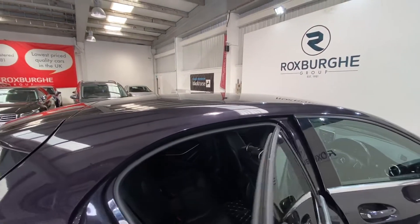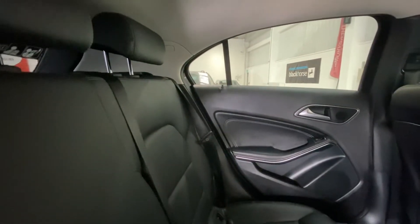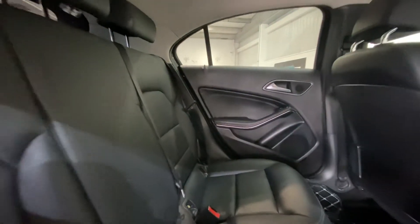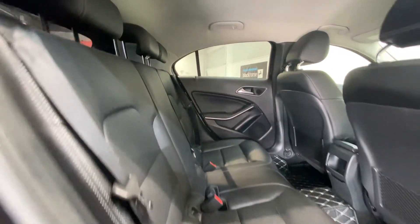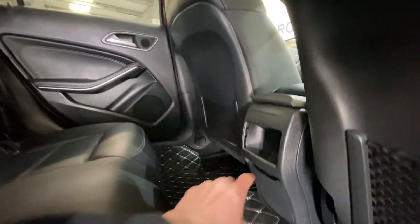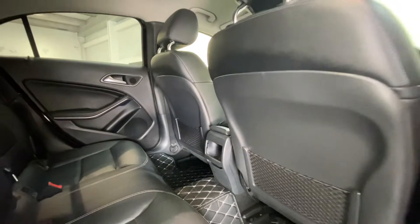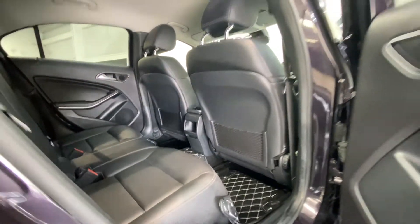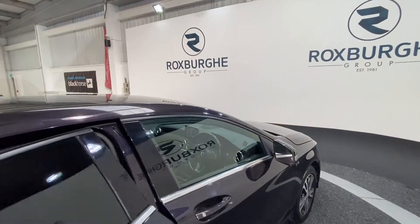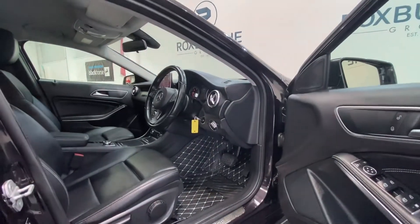Moving inside the vehicle, full black leather interior throughout, with all seats in fantastic condition. Full Isofix points along the rear, along with a 12 volt power socket just in the back of the centre console. As you may have noticed, we have the full quilted leather mats, which carry through to the front of the vehicle — a really nice addition.